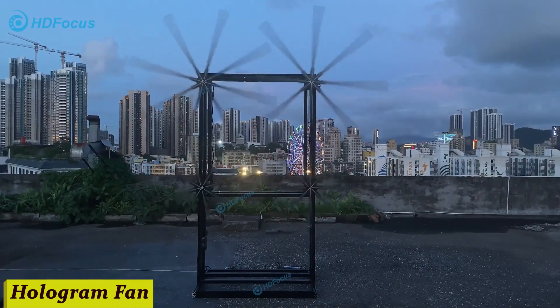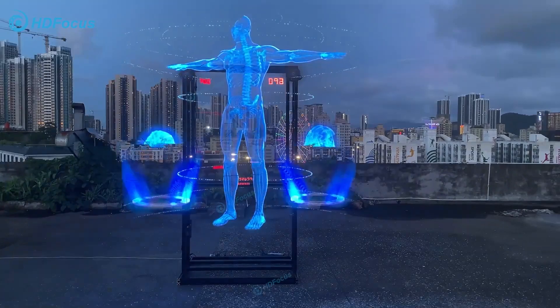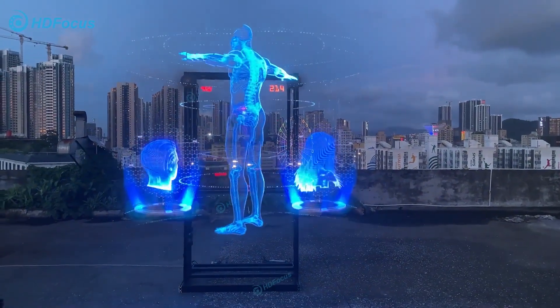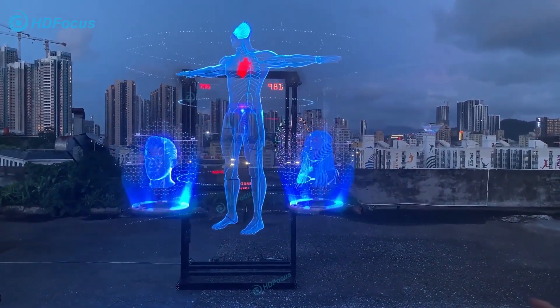Number 1: Hologram Fan. Imagine having your own personal 3D display right in your home. That's exactly what the hologram fan brings to the table. It's sleek, it's modern, and it's downright cool.